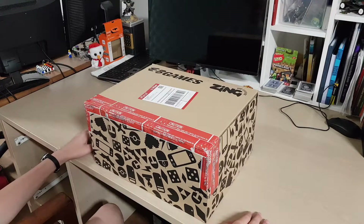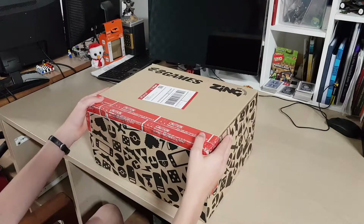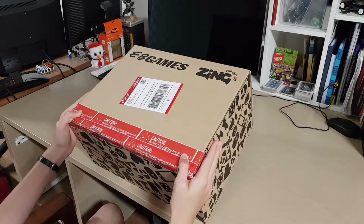Hey guys, what's up. In today's video I'm going to be reviewing the board game that is in this box, and that board game is a Minecraft board game, Builders and Biomes, from EB Games. Let's get into the review.